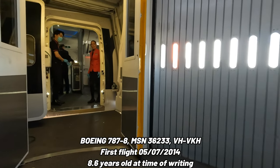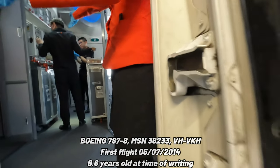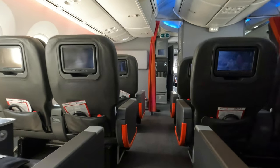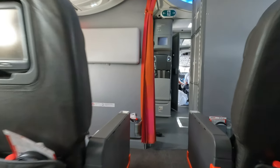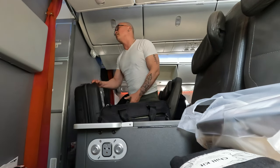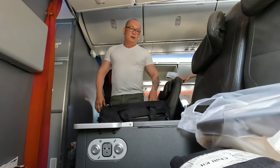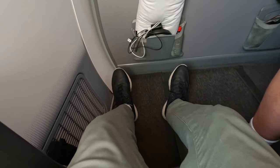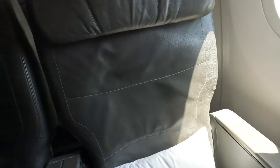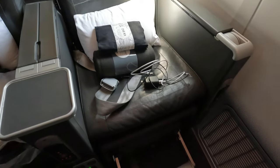Our ride from Sydney to Incheon is Victor Kilo Hotel, a Boeing 787-8 which first flew in July 2014, making her just over eight and a half years old at time of writing. Welcome on board this rather slick looking business class cabin of the Jetstar 787, configured in a 2x3x2 layout over three rows, giving a total capacity of 21 seats. On this flight I'm in seat 1A, the front row, which means all cabin baggage has to go in the overhead compartment — no under-seat storage. A small price to pay for better than average legroom. Placed on every seat is a plush pillow, an amenity kit, and a blanket nicely rolled up. This seat also comes with a foot rest, which I will find very useful later in flight.